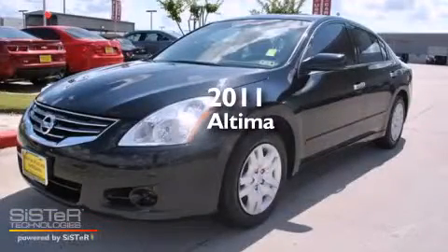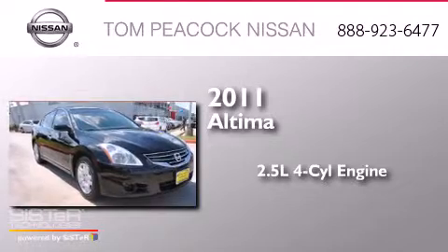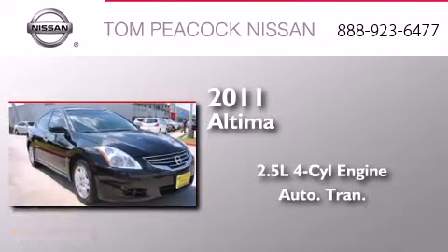This is a 2011 Nissan Altima. It has a 2.5 liter 4-cylinder engine and an automatic transmission.